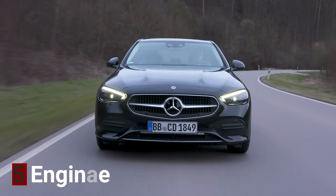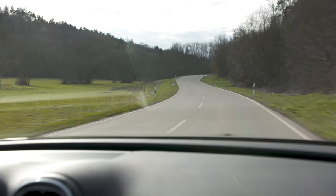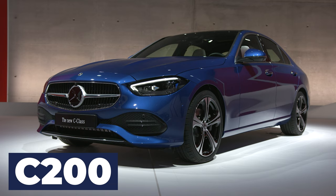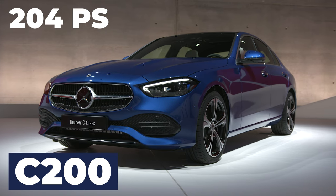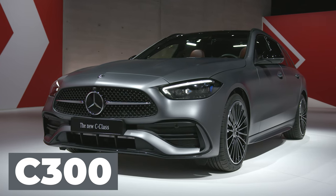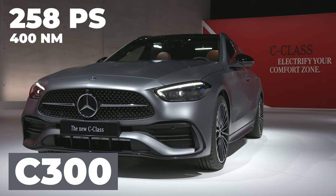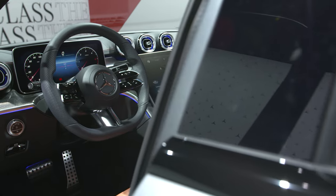Let's talk about engines. The new C-Class gets a four-cylinder engine line-up right into the C63. Focusing on the standard line-up: first is the C200, powered by a 1.5-litre four-cylinder turbocharged engine with an integrated starter generator, producing 204 PS and 300 newton-metres of torque. Then there's the C300, which has a larger two-litre four-cylinder turbocharged engine also featuring the integrated starter generator, producing 258 PS and 400 newton-metres of torque. This is identical to the BMW 330i, so you just know these two models are going to go face-to-face.